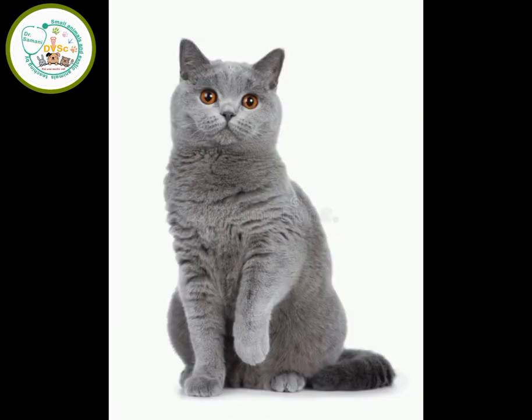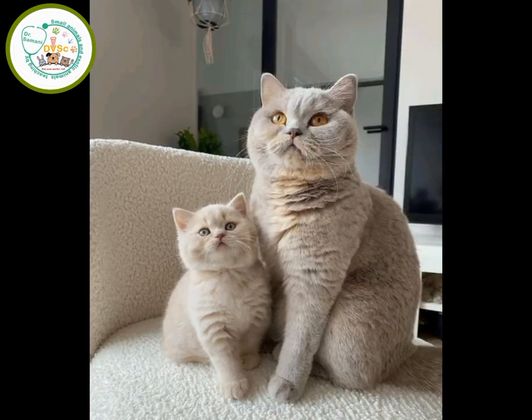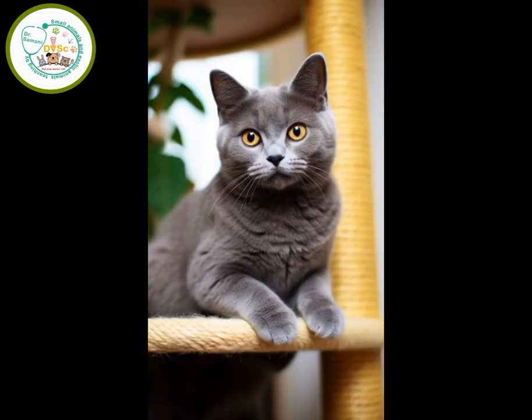British cats are loved by their owners and by animal trainers. They also like to be around other pets and children, but as a rule, they don't like to be picked up or moved. These cats require minimal grooming and do well as indoor cats.